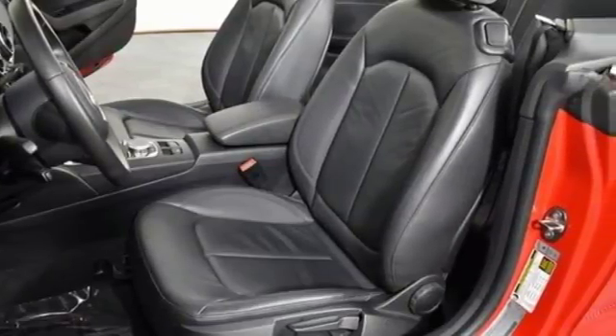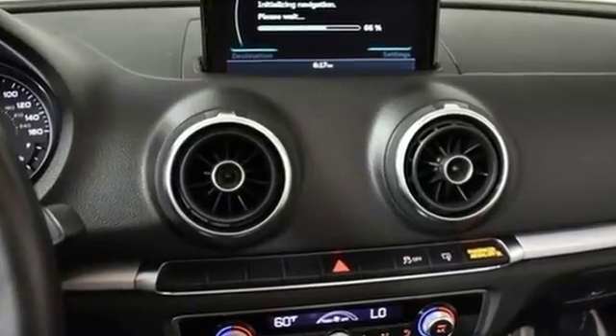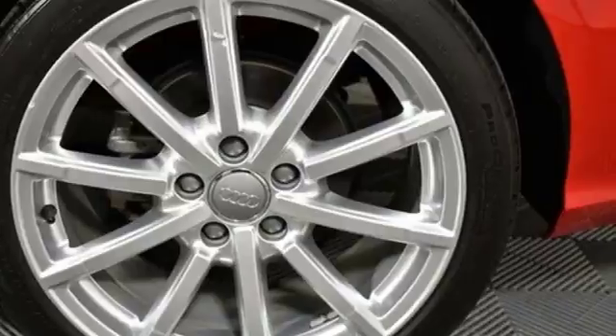Road & Track points out: inside, the A3 sedan's cabin lives up to every expectation you might have based on prior experience in modern Audis. Audi doesn't follow trends — it sets them.